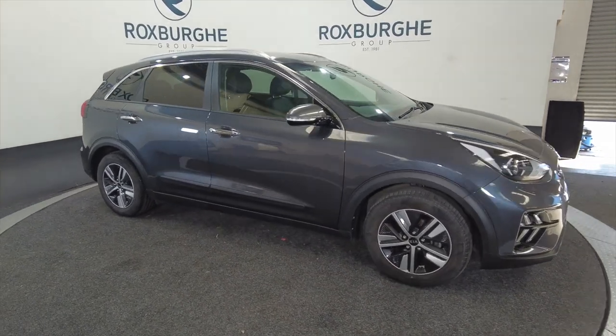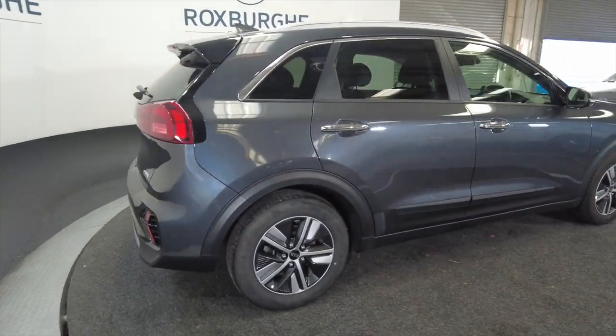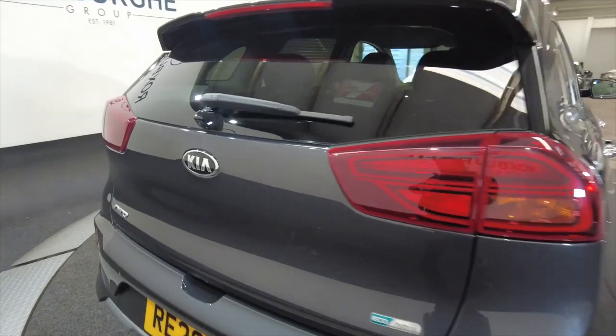As you can see it's got alloy wheels, 5 door with roof bars, a really nice deep grey colour. Fantastic cars these and very very popular here at Roxburgh.